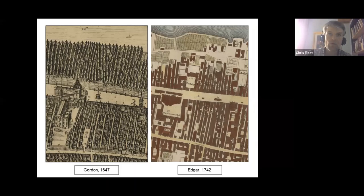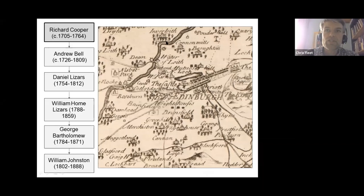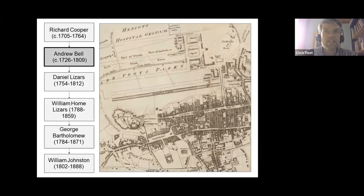A second important factor behind all of these maps was the growth of engraving and printing in Edinburgh. Richard Cooper, for example, settled in Edinburgh as a youth and is credited with the real beginning of a school of engraving in the city. One of his pupils was Andrew Bell, co-founder of the Encyclopaedia Britannica, who also engraved maps, including a 1773 map we'll look at in a moment on the early development of the Newtown. Daniel Lazars was apprenticed to Bell and in turn trained his own sons, Daniel and William Holm, as well as George Bartholomew, the eldest of the Bartholomew family of engravers.